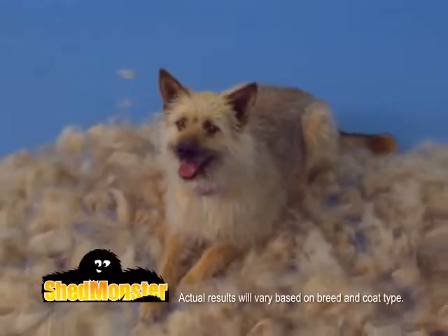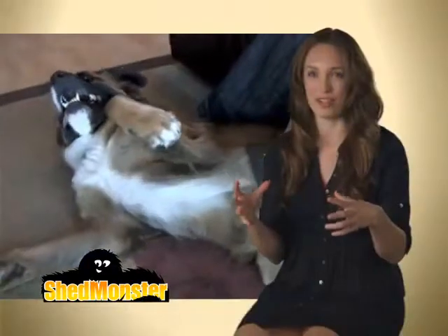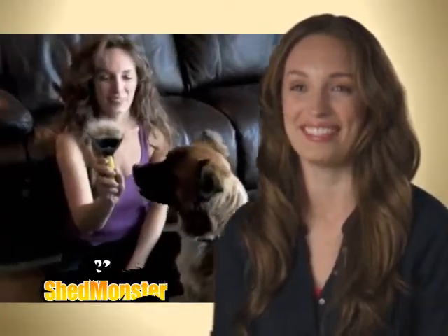Just look at all the fur that came off this dog. Wow! It is so satisfying to create that huge mound of hair that comes off of the dog. Thank God I can wear my dark clothes again. Enough fur came off to have another cat.